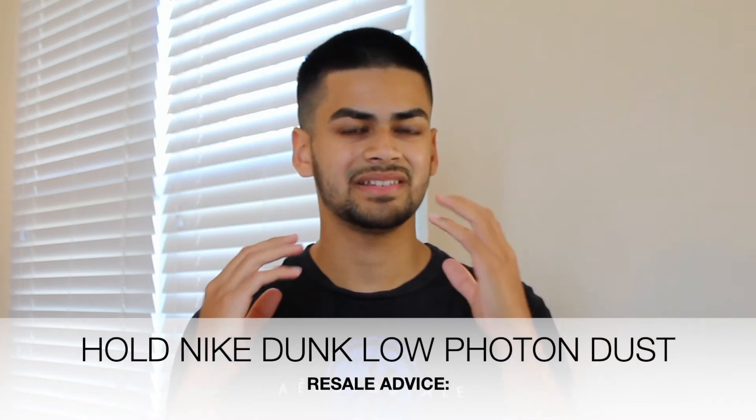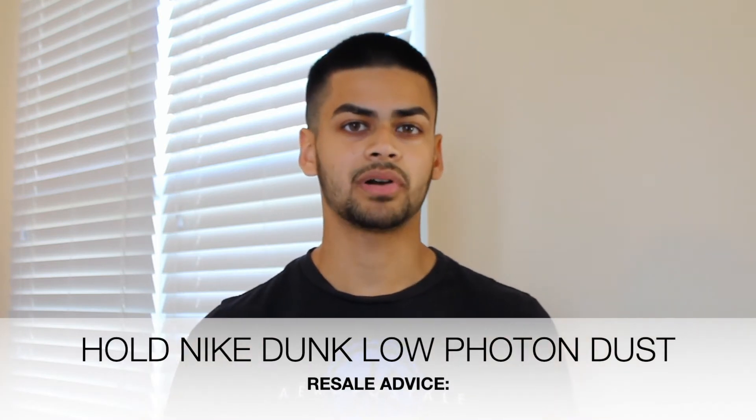Let's discuss whether this shoe is a sell or a hold. My personal opinion — this shoe is a definite hold and it will increase in price over time.